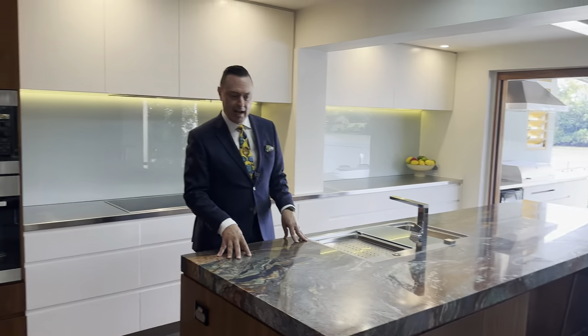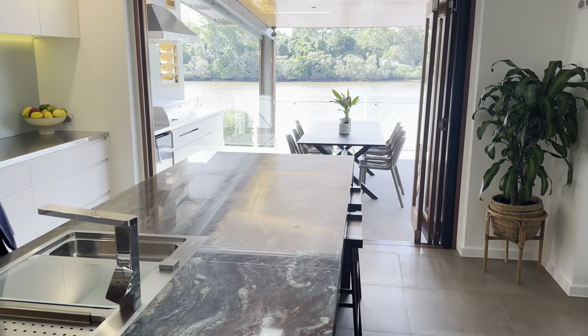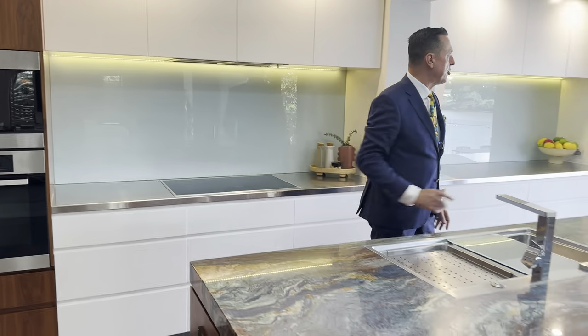Look at these stunning stone bench tops — I just haven't seen that colour anywhere, very very different. You've got the stainless steel at the back, which is basically commercial grade. You've got all the Mealy appliances, and you've got a walk-in pantry there.